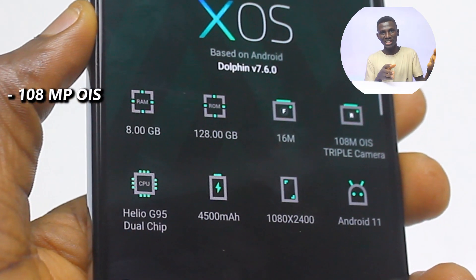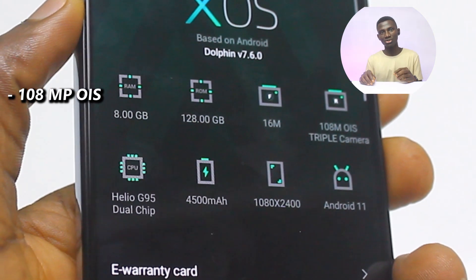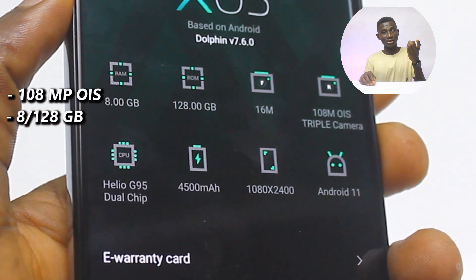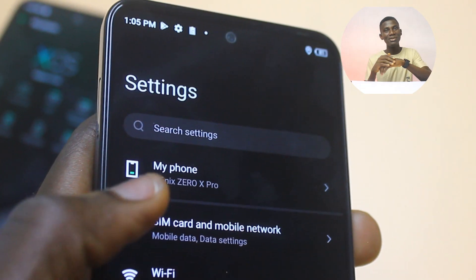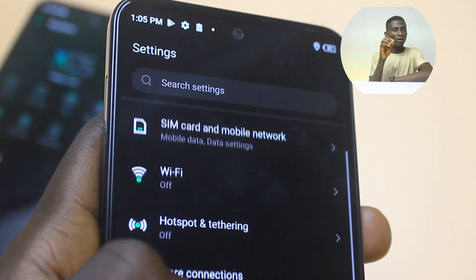The Infinix Zero X Pro promises a lot with mouth-watering specifications that make it distinct from others in the market. You have a 108 megapixel main camera with optical image stabilization, 8 gigs of RAM, 128 gigs of internal storage, a 4500 milliamp-hour battery capacity, and 45 watts fast charging.